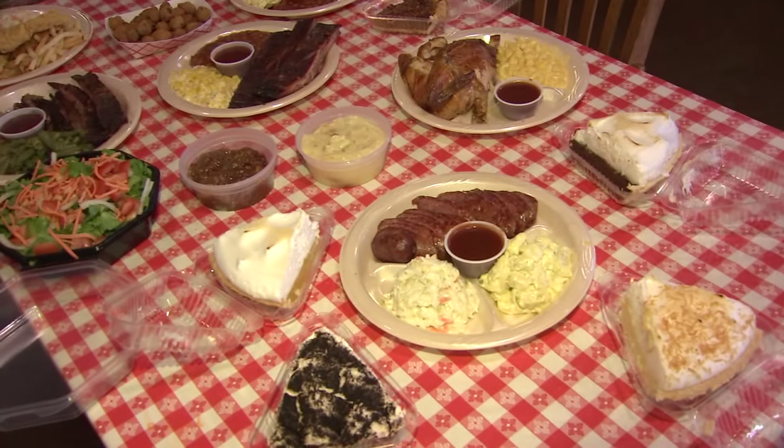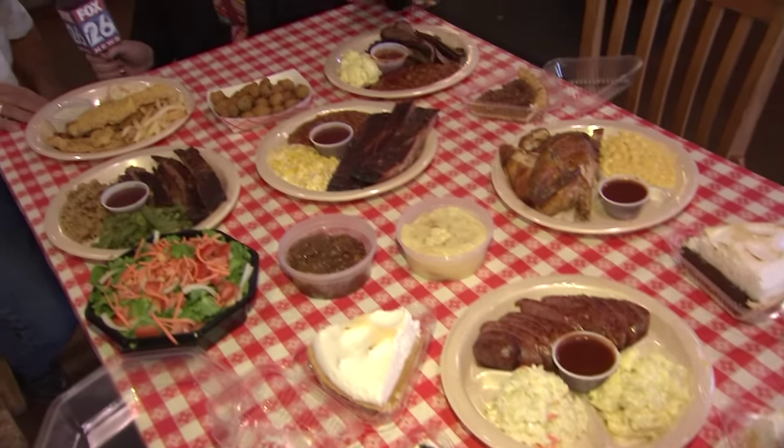Tony, thank you for showing us how to make this. Let's go look at some of your other dishes. We'll be happy to show you, ma'am. Tony, delicious food in front of us. Tell us about some of these dishes.